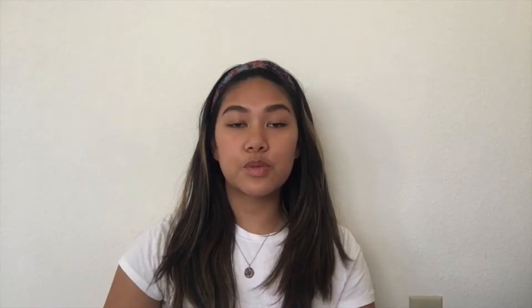The pricing on the JCU website for the total program cost was pretty accurate, except I didn't need to buy books or supplies. Because JCU has a partnership with SDSU, they offer a 10% discount on tuition, but for that reason no additional scholarships can be applied to the program. You can, however, use your financial aid to help with the cost of tuition.